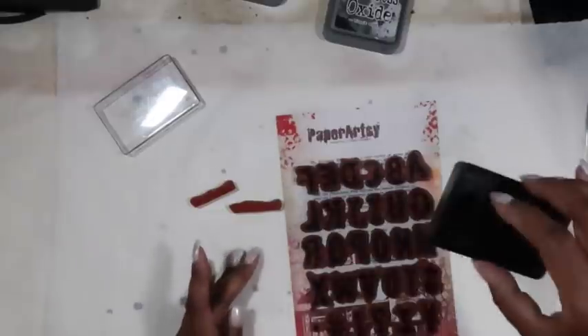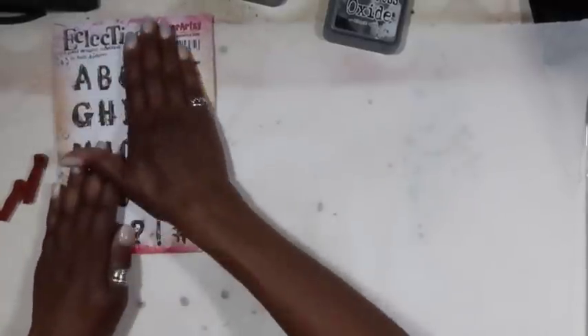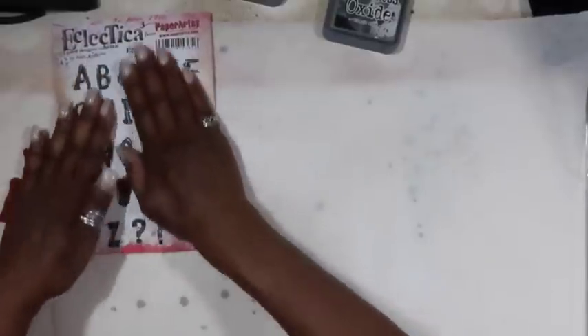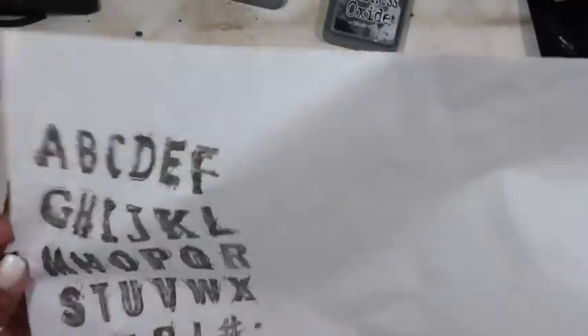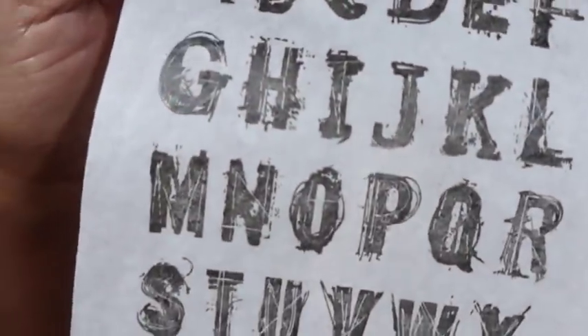This looks pretty good. I'm going to take this and just flip it over and put it down. You can separate them and make words with them too, but I have a tendency to like individual letters. That's a nice print there. So we have these ready to go. Look at that — I like how he's scripted and scribbled back into them. That's just my style of rubber stamps.